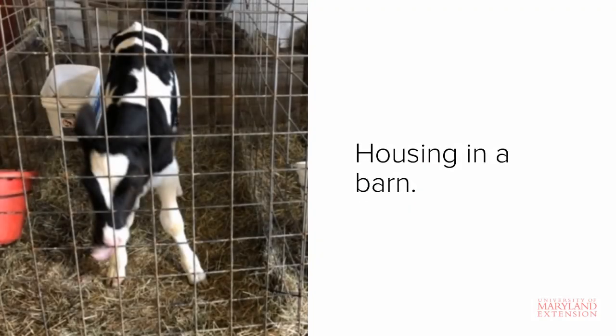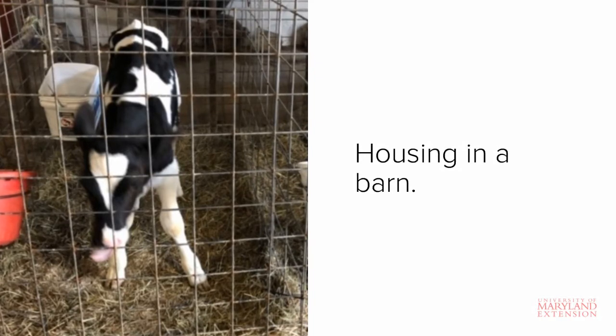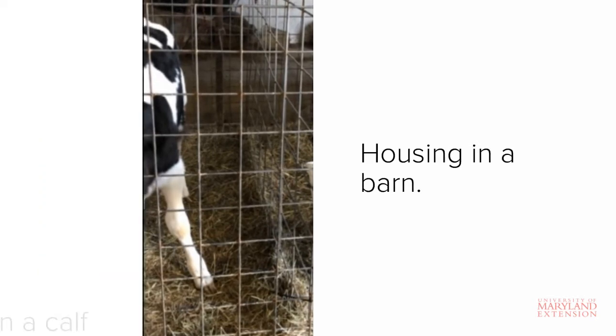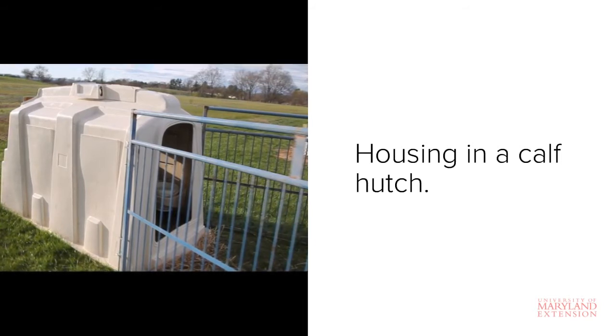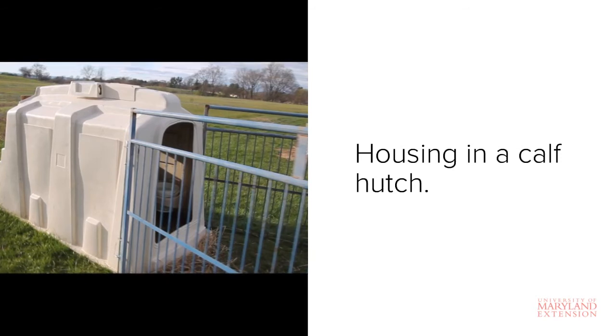Here is an example of a makeshift pen constructed inside of a barn. Remember that when housing inside a barn, it's important to ensure adequate ventilation to help prevent respiratory illness. This is an example of an outdoor calf hutch housing system. This system is nice and relatively inexpensive, especially if you don't have access to a barn or other permanent structure. Hutches generally have fewer ventilation issues when compared to a barn, though ensuring adequate dry bedding is important, especially in colder weather.